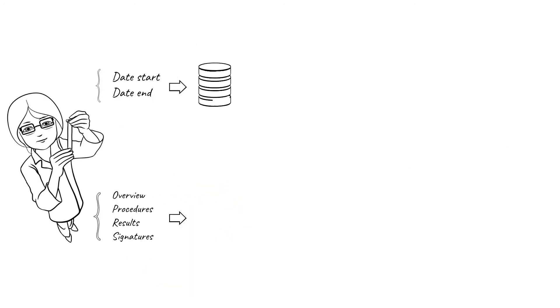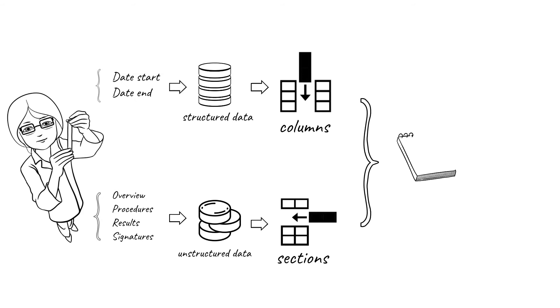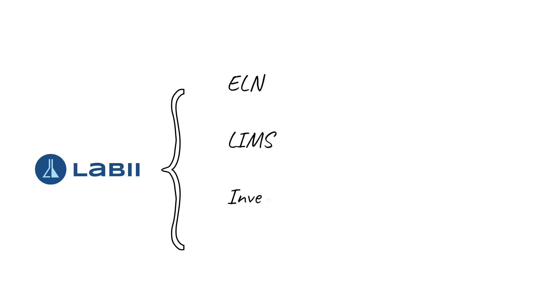All research data can be separated into structured data and unstructured data. LIBI uses columns to store structured data and sections to store unstructured data. A record created in LIBI contains both columns and sections, and they are grouped into a table to store one category of data. With that, LIBI has been able to integrate an ELN and LIMS into one same platform.